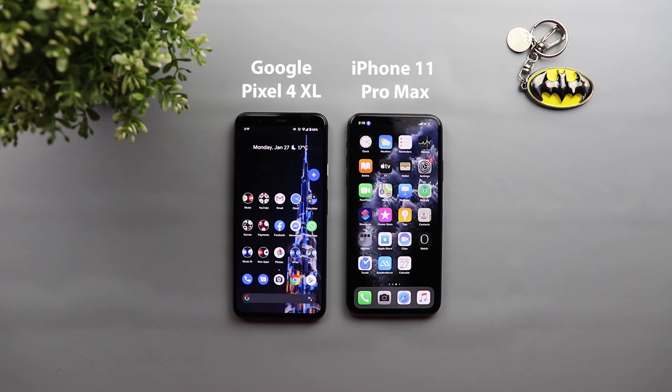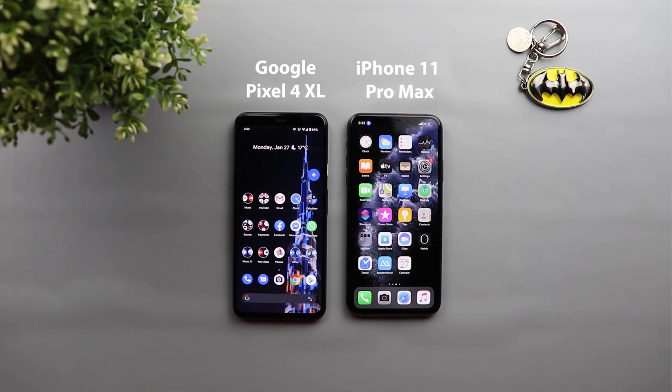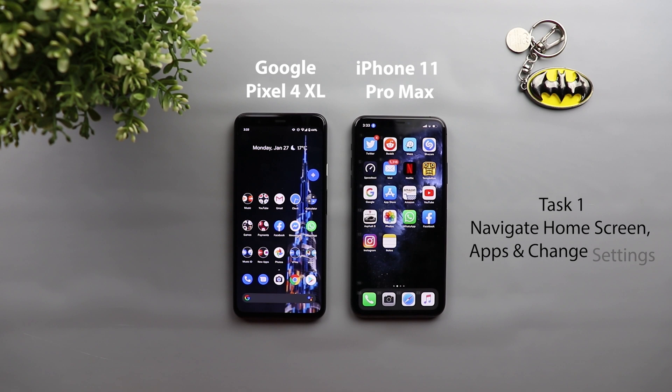The comparison will be as follows: I chose six different tasks that I will try to do on each device completely hands-free, only using my voice. You can see them now on the screen. Let's start the comparison and see how far I can get on each device. Task number one is to navigate the home screen, third-party apps, native apps, and change some settings.